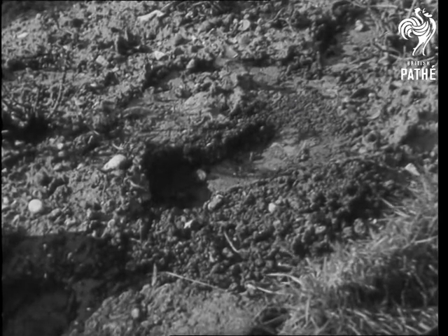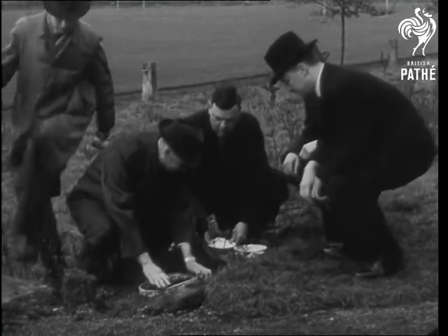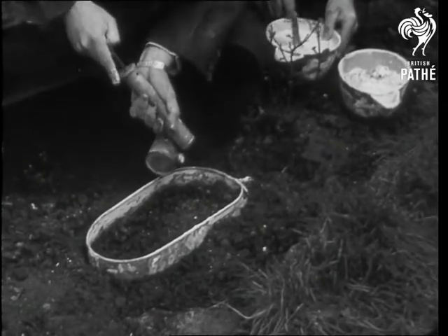The discovery of the footprint of the man who struck poor Mary down calls for the taking of a plaster cast. After an initial spraying, plaster of Paris is poured into the depression. Left to harden, it picks up every detail of the murderer's shoe.